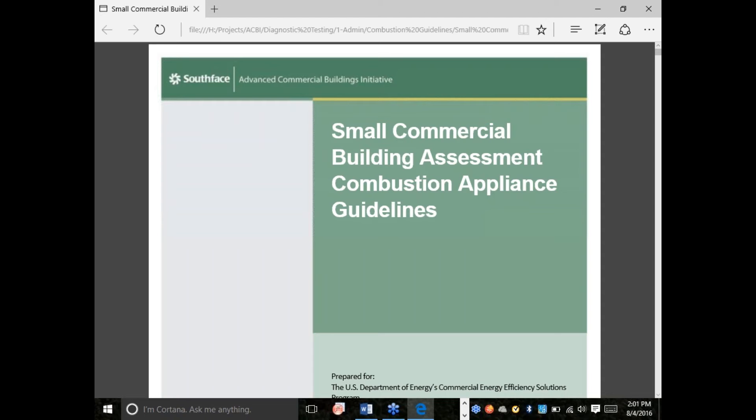Hello and welcome. My name is Mike Barsic, and I'm Steve Hertzlieb. Mike and Steve are here to perform a webinar today, and our topic is Combustion Safety and Small Commercial Buildings.